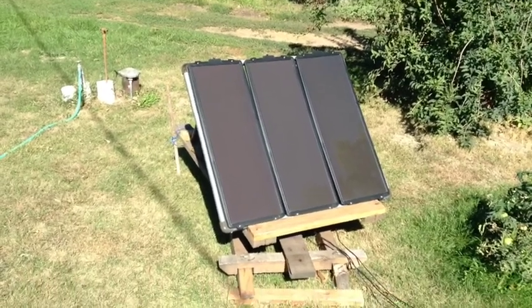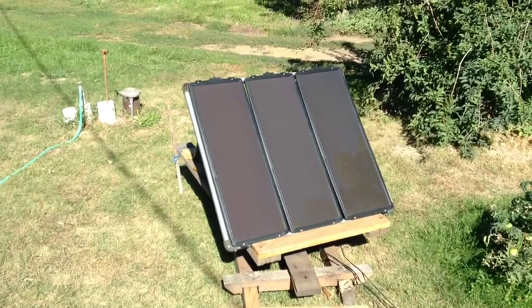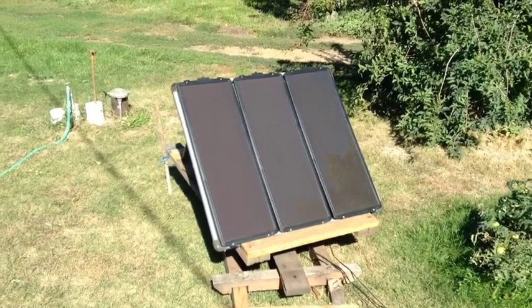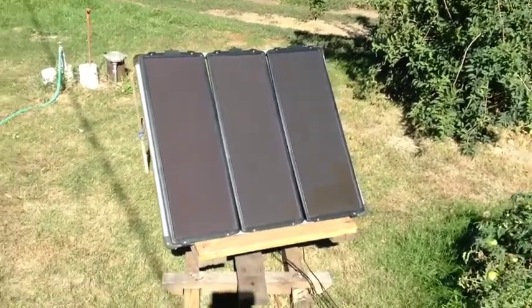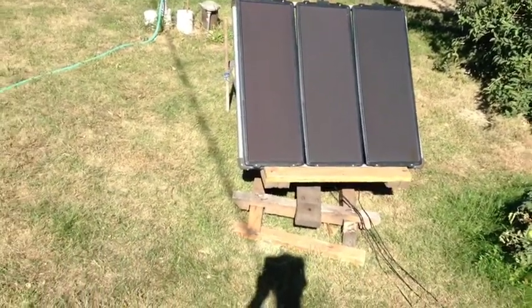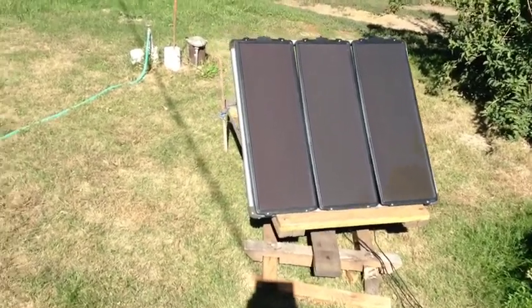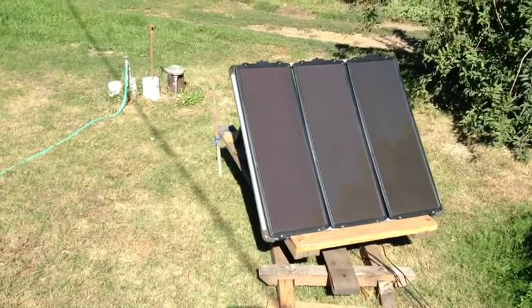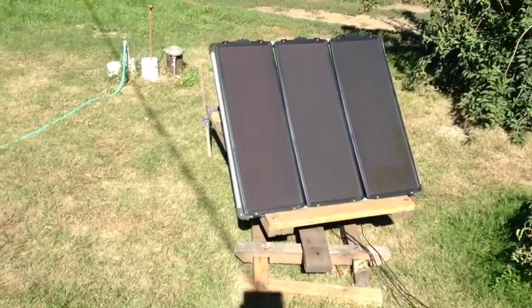One of the biggest misnomers in the solar industry is that your normal polycrystalline and monocrystalline panels are highly efficient — and they're way more efficient than thin film. Well, that's true in a sense. Those panels were originally designed to work in space; they work in the near infrared range. Down here on the surface of the planet, if you get any little bits of clouds, the panels damn near shut off.